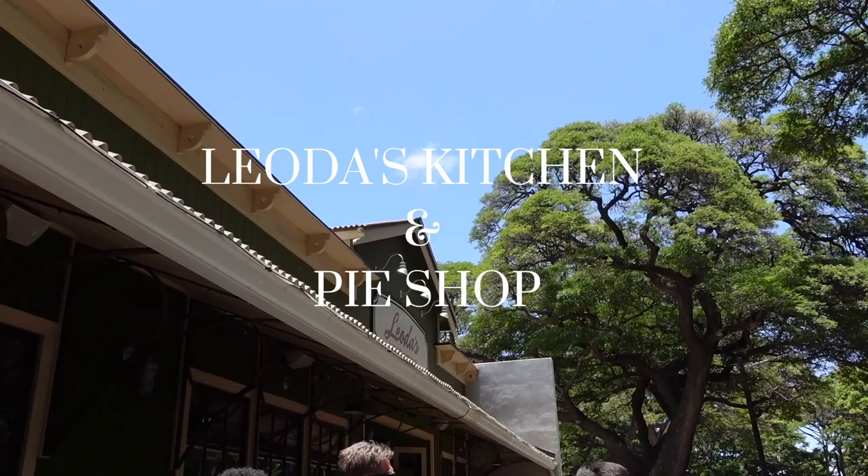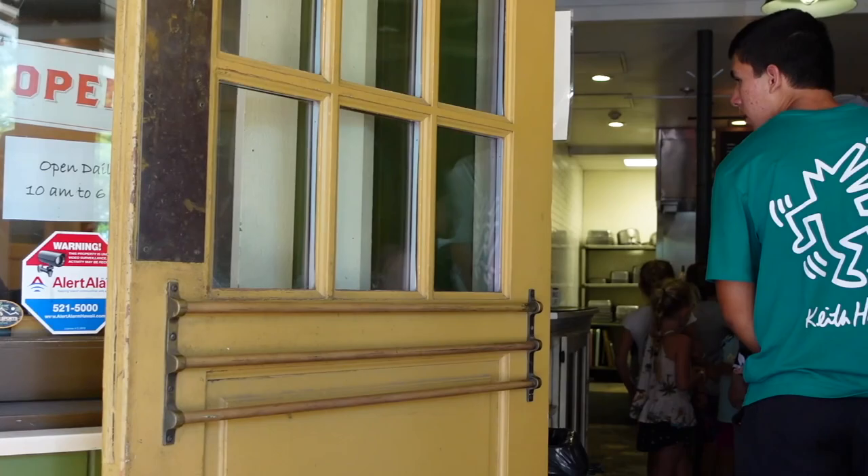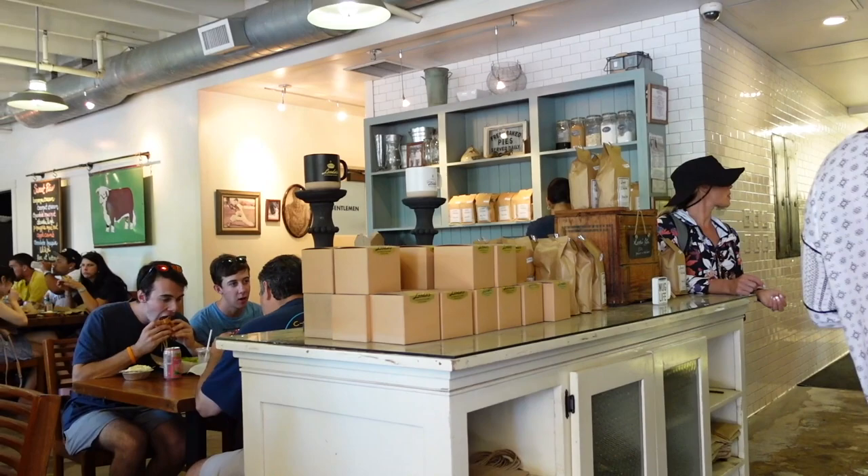I waited about 20 minutes before I could get in. Leoda's Kitchen is open every day from 10 a.m. to 6 p.m. I've heard a lot of good things about their pies, so I wanted to try it out. It was a very hot day in Maui and the line was long, so I was super happy when I got to the door.